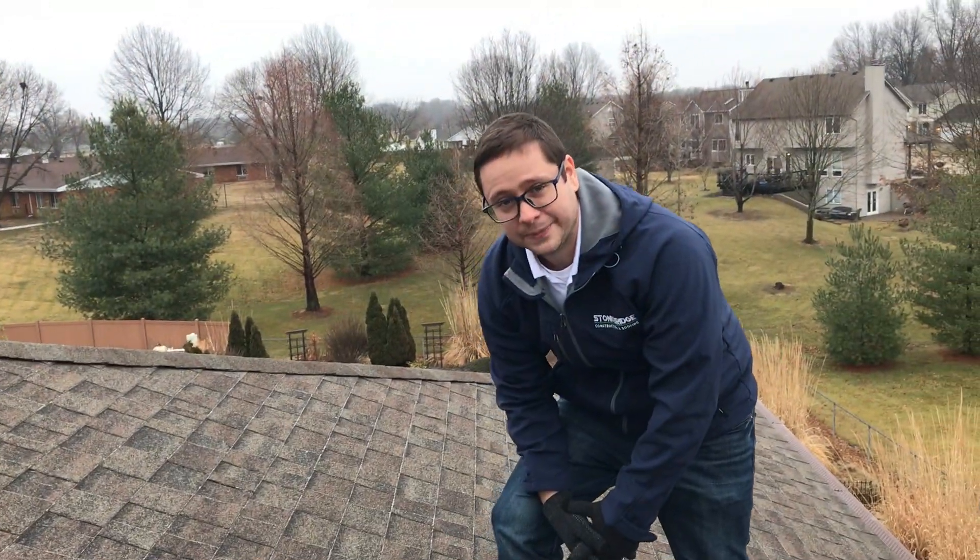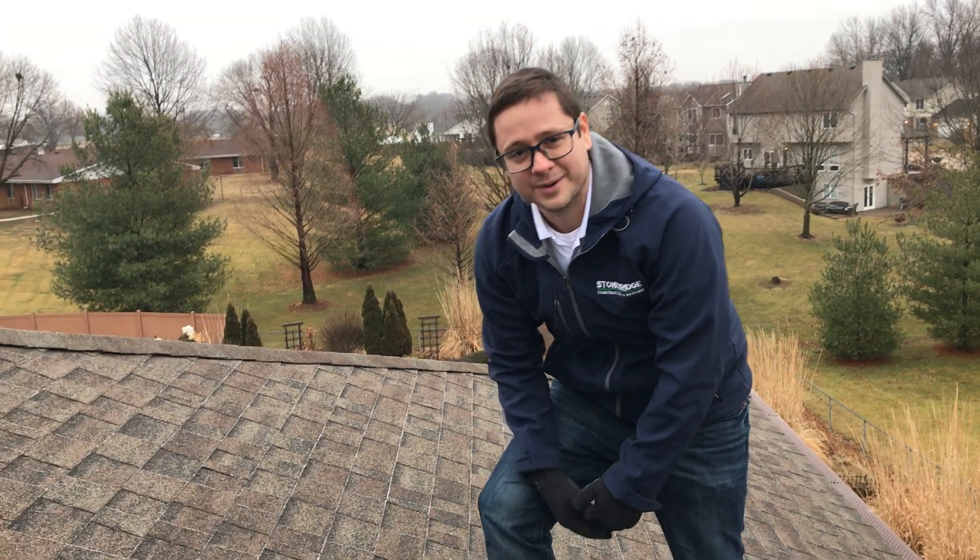Sometimes however, it's not a defective shingle, it's just venting. So if you want to figure out which it is, give us a call. We're happy to inspect your roof.